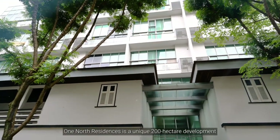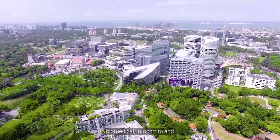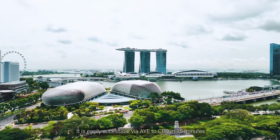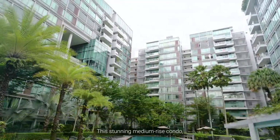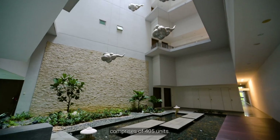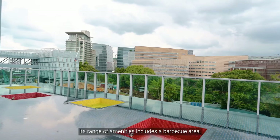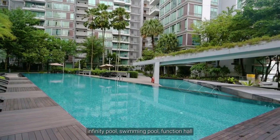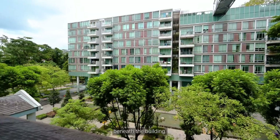One North Residences is a unique 200-hectare development built upon a grand vision for the future of Biomedical, Infocomm and Digital Media Industries in Singapore. It is easily accessible via AYE to CBD in 15 minutes. This stunning medium-rise condo, completed by UOL in 2009, comprises 405 units. Its range of amenities includes a barbecue area, jacuzzi, gym, playground, infinity pool, swimming pool, function hall, and a variety of convenient stores beneath the buildings.